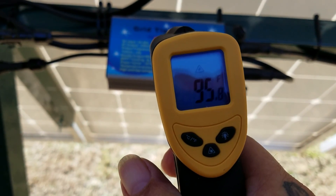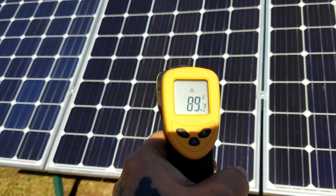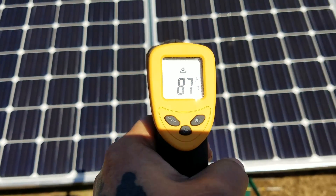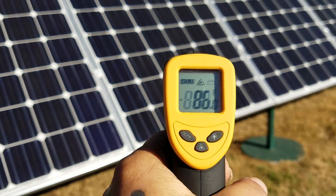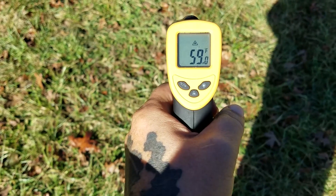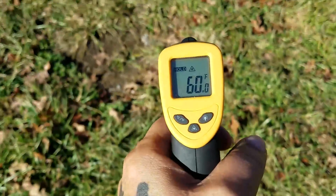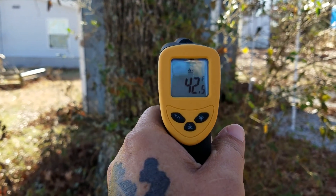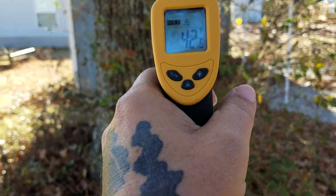Each inverter may have a slightly different output level — that one's reading 96 degrees. On the front side of the panels it seems to be reading about 80 up to 90 degrees, upper 80s to 90 degrees. All these temperatures are in Fahrenheit. The ground temperature, depending on where I aim it, is about 55 to 60 degrees. Reading the back of this tree, the ambient temperature is probably about 42 degrees.